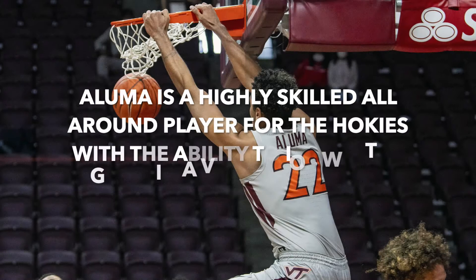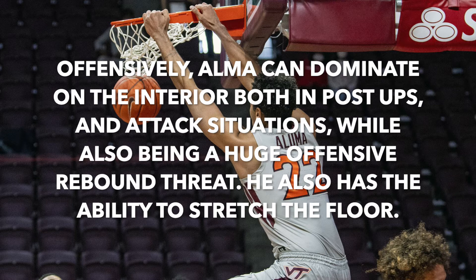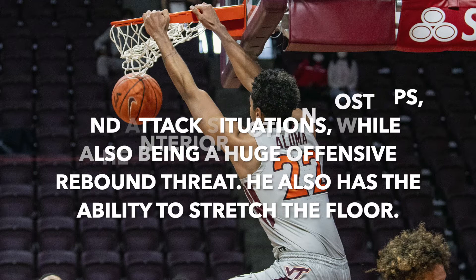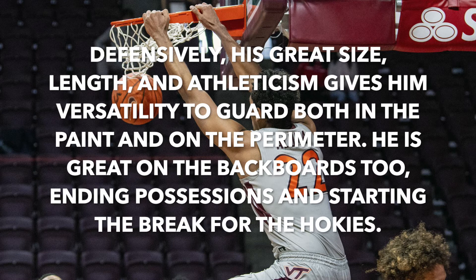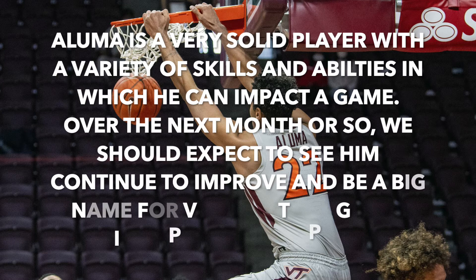Aluma is a highly skilled all-around player for the Hokies with the ability to impact the game in a variety of ways. Offensively, Aluma can dominate on the interior both in post-ups and attack situations, while also being a huge offensive rebound threat and having the ability to stretch the floor. Defensively, his great size, length, and athleticism gives him versatility to guard both in the paint and on the perimeter. Aluma is a very solid player with a variety of skills, and over the next month or so, we should expect to see him continue to improve and be a big name for Virginia Tech going into postseason play.